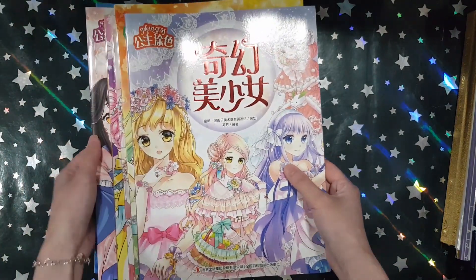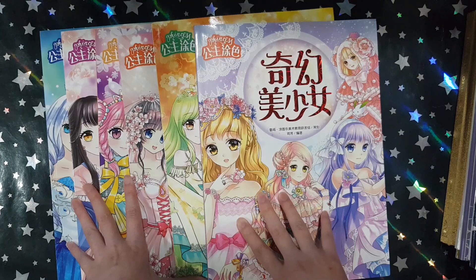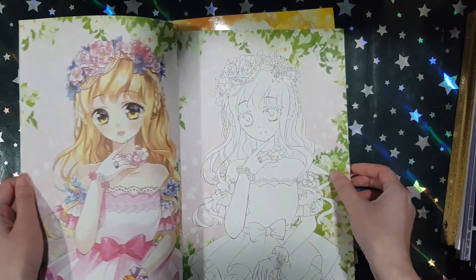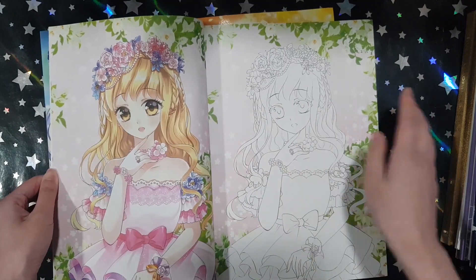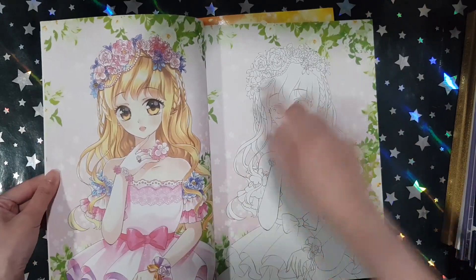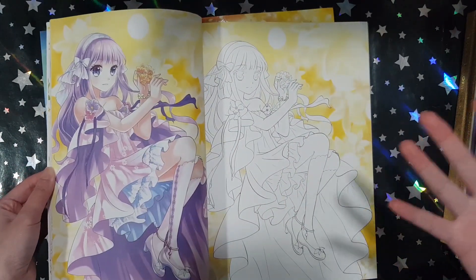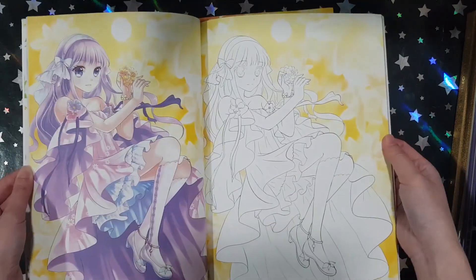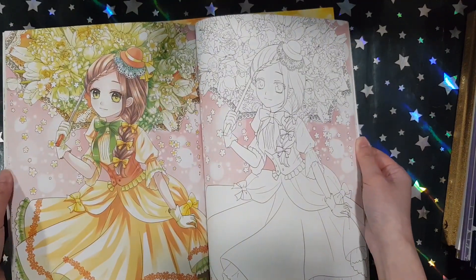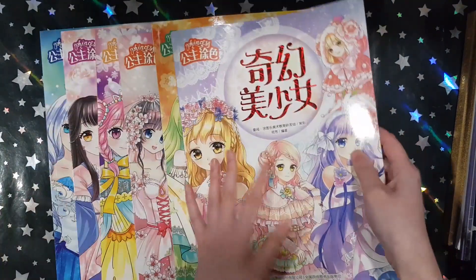The last bunch of books I got are these six Chinese princess colouring books. They're all pretty similar in style but have different themes — for example, this one is Fantasy Girls. They all come with a coloured image on the left and line art on the right. I thought this would be perfect so I can practice colouring and try to copy the colours. I think it would be a good learning experience. I also love the backgrounds — I can learn some background styles from these books.